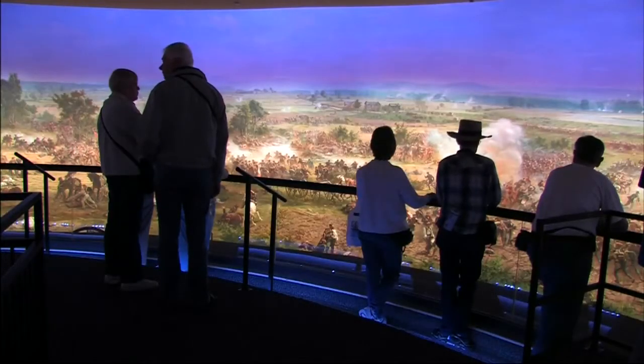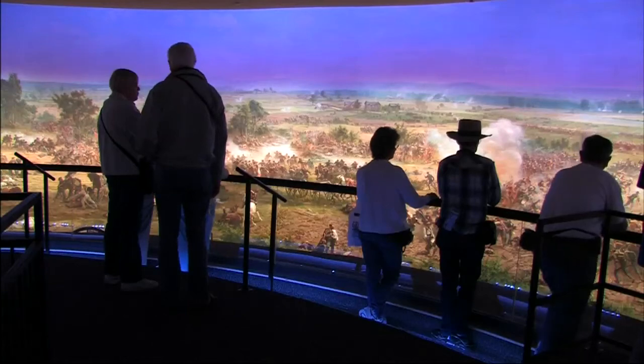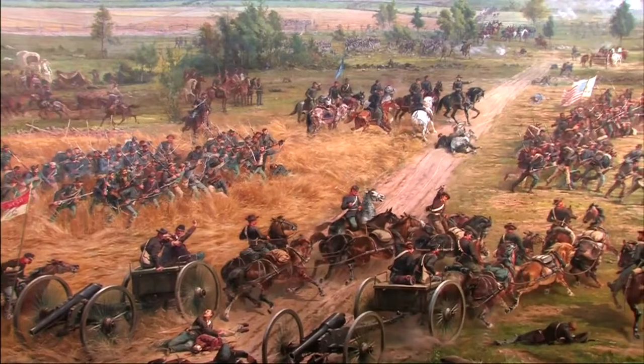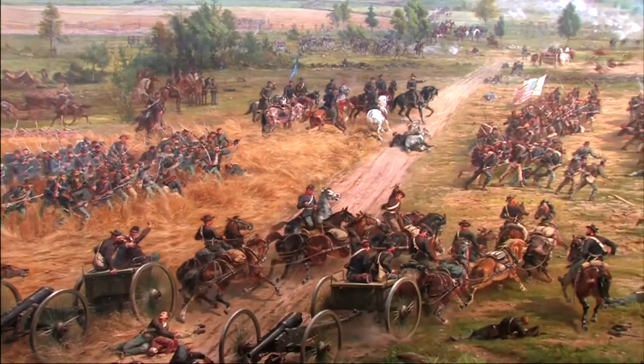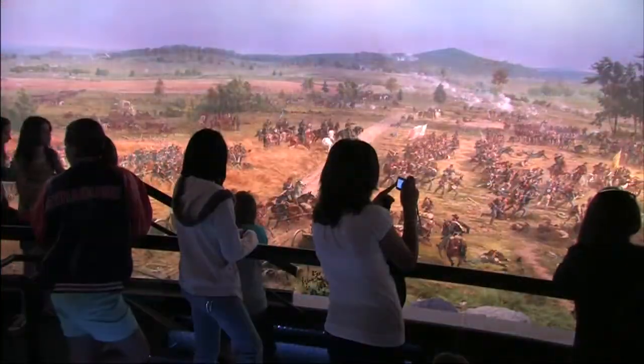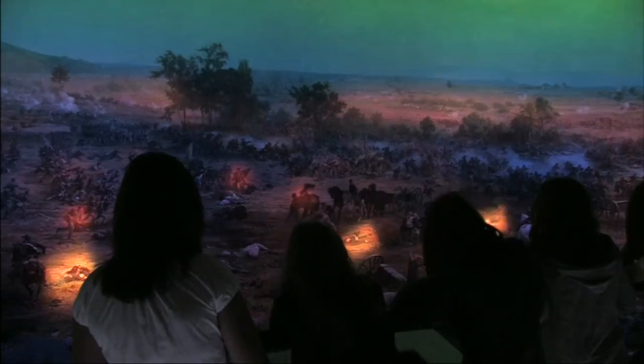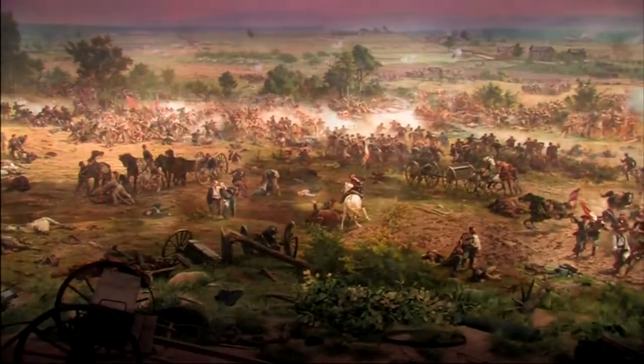When you visit the center, you can see the newly restored Gettysburg Cyclorama. Created in 1884, this remarkable 360-degree circular oil painting, if stretched out, would be longer than a football field. Cyclorama paintings were very popular in the late 1800s, and were the movie theaters of their day.